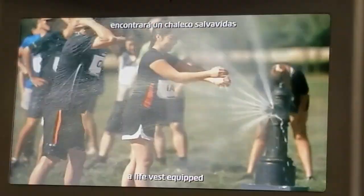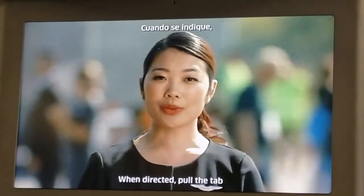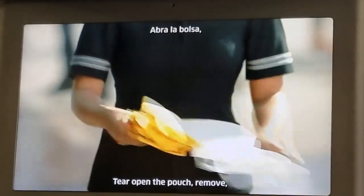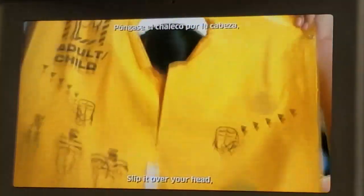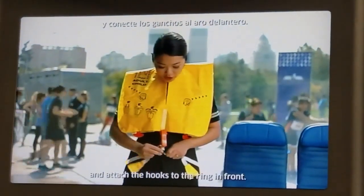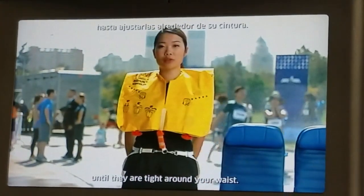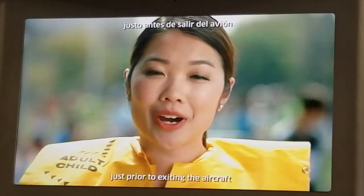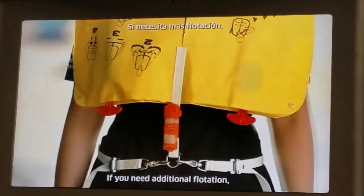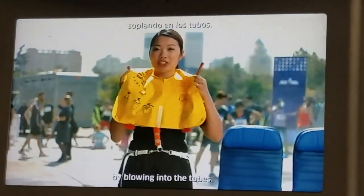Should you need it, you'll find a life vest equipped with a water-activated light under or near your seat. When directed, pull the tab to remove the pouch. Tear open the pouch, remove, and unfold the vest. Flip it over your head. Pull the straps in the back and attach the hook to the ring in front. Pull the waist straps away from your body until they are tight around your waist. Inflate your vest just prior to exiting the aircraft by pulling down sharply on the red tab. If you need additional flotation, pull the second red tab. You can also inflate the vest by blowing into the tube.